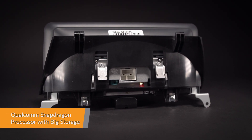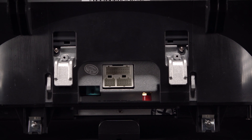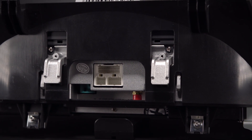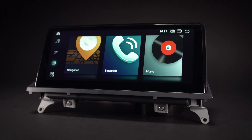Equipped with a professional Qualcomm Snapdragon 64-bit octa-core processor, it offers a smooth and fast operating experience. The onboard 64G ROM, coupled with the 4GB RAM, allows you to download your favourite apps such as navigation, games, videos and much more.